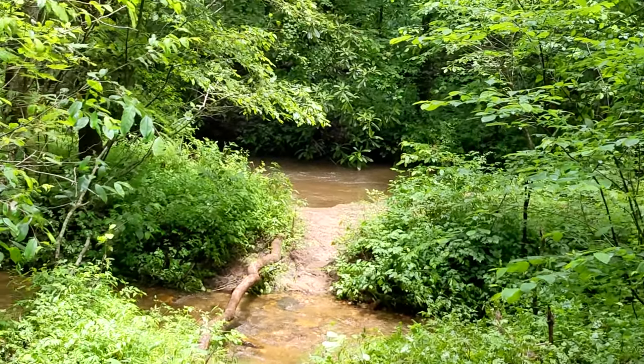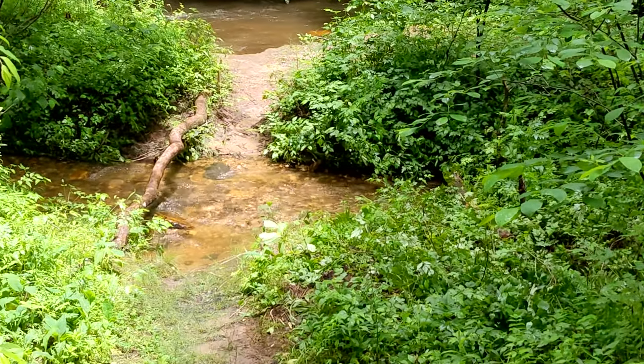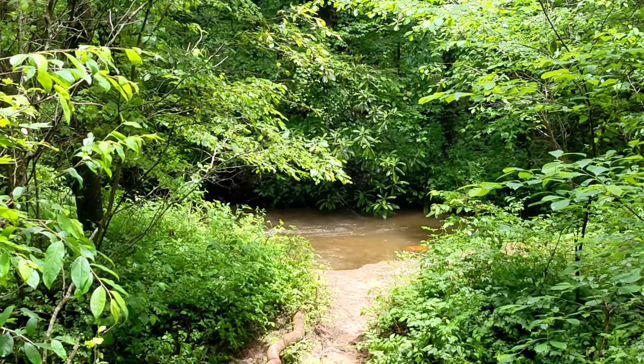There's a nice little creek crossing behind us. The water is up a little bit just because we had a storm come through right before we got here, but it's already starting to clear out. And there's a good little trout eddy there too, so might have to throw a line.